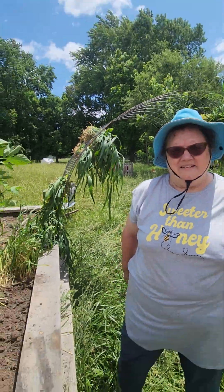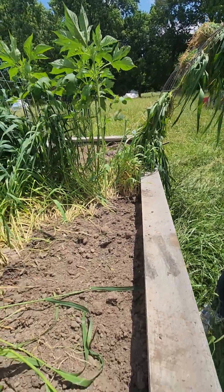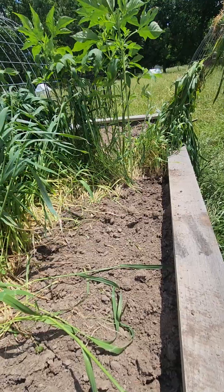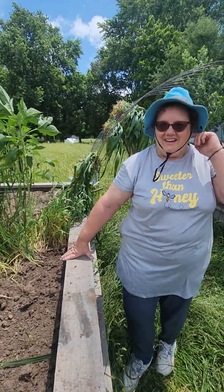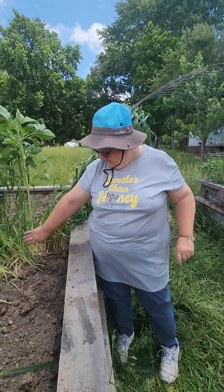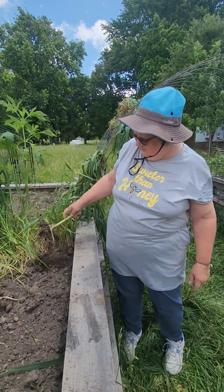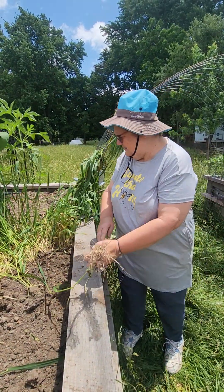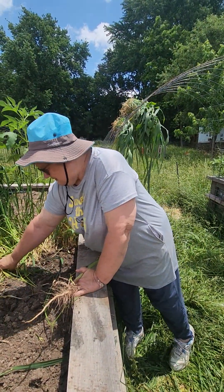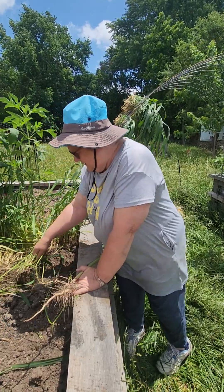Now we're gonna plant a little bit of sweet corn in here — just enough to have some fresh messes for ourselves. The reason we're planting the corn is because these beds are just large with nitrogen from all that poultry litter, so we're trying to grow crops that will utilize the nitrogen, and then maybe this fall we can grow something else.